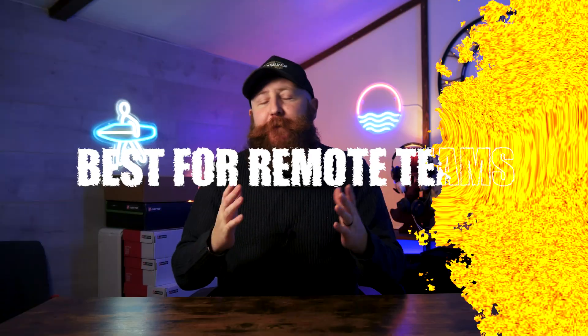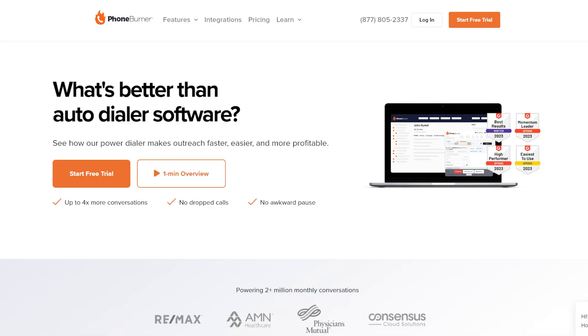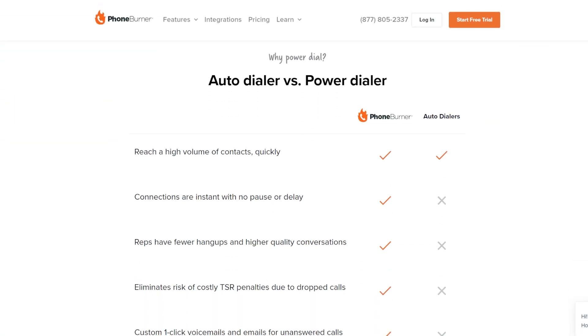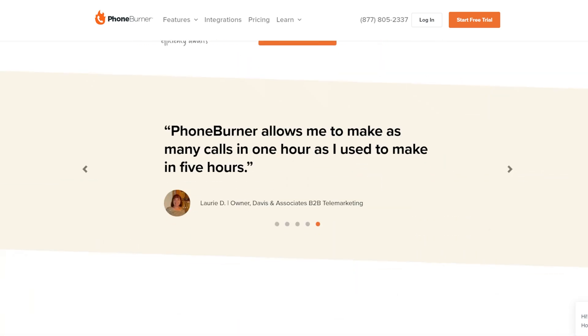Next up is Phone Burner, which is one of our recommendations for best autodialer for remote teams. You get up to 80 calls per hour and unlimited pre-recorded voicemails with your plan. We don't view it as quite as robust as our top pick Nextiva, but it's a really great option for advanced autodialer software. Pricing is also done per user, which could be really beneficial if you're a small remote team.